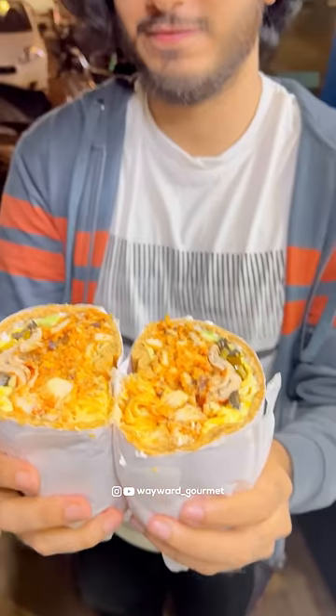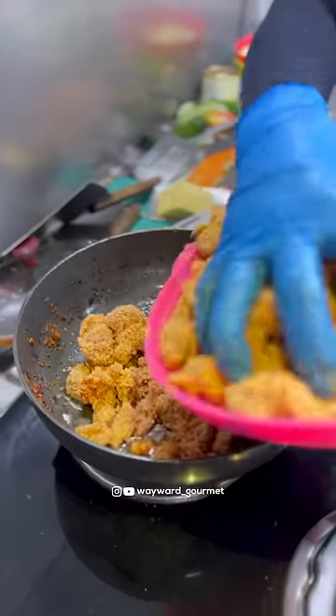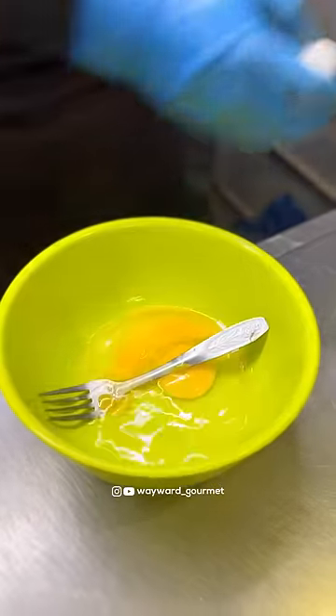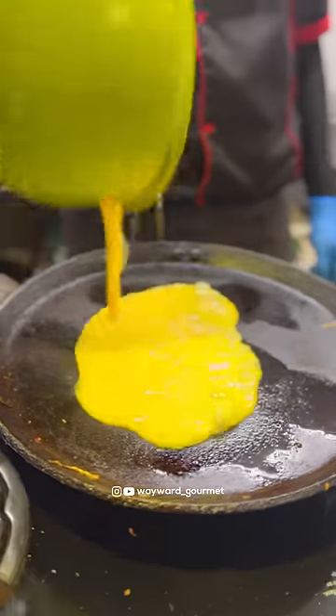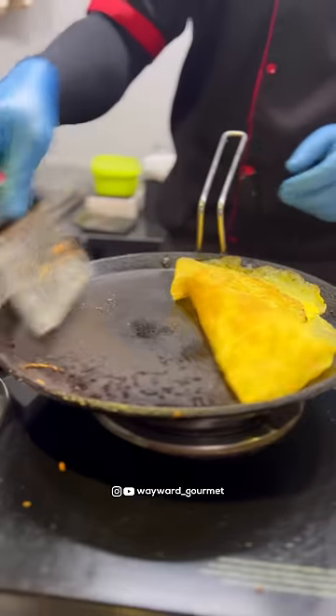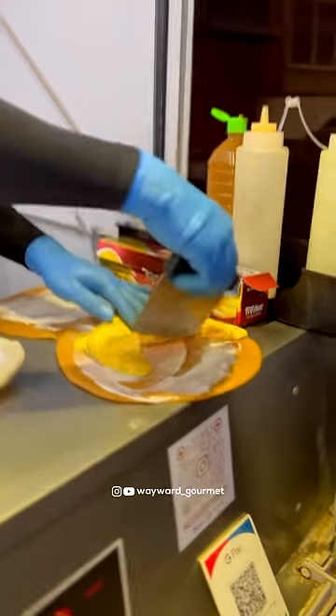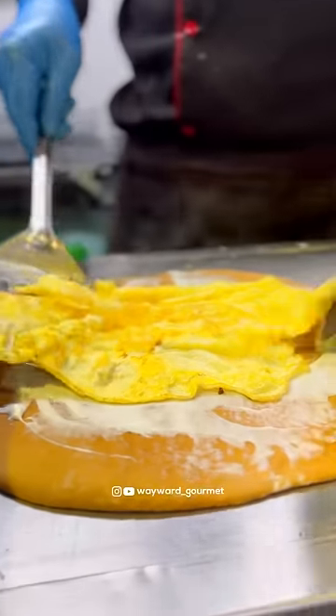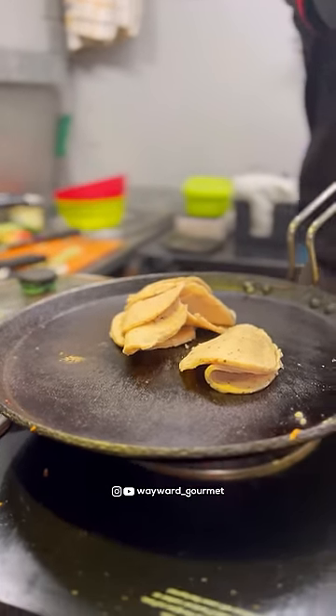These are seriously huge rolls which you should not miss, and the person making it is a one-man army. We ordered the chicken overload sandwich — there's chicken in it, there's egg in it. He has his own bread or roti he uses to make these rolls. He spreads the mayonnaise, takes the eggs, assembles everything himself, cooks everything himself, cuts everything himself. It's really a wonderful sight to see.